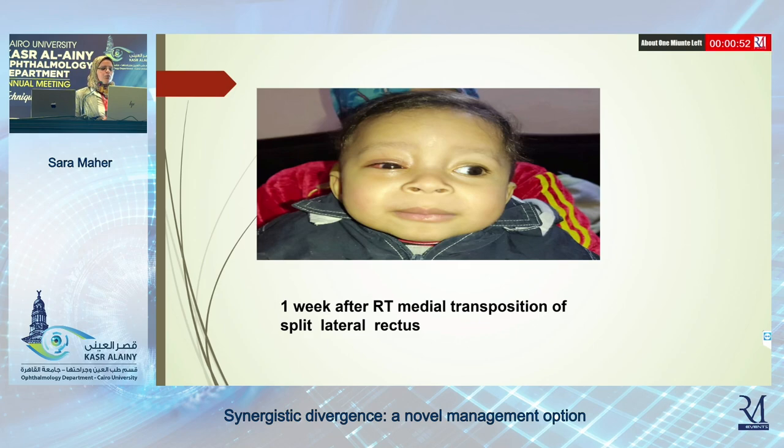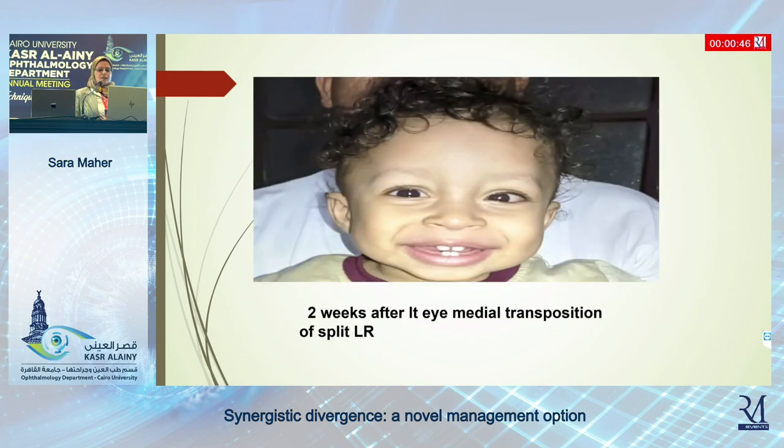I performed the right eye first. This is the appearance one week after the right medial transposition of the split lateral rectus — the eye centralized and everything was fine. I was encouraged to do the second eye two weeks later. However, the second eye showed a small-angle esotropia — there was a slight overcorrection two weeks after surgery. I thought this small angle had to be addressed early, since after transpositions, revision is very difficult if we leave the patient for a long time.